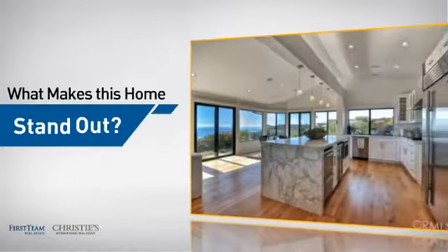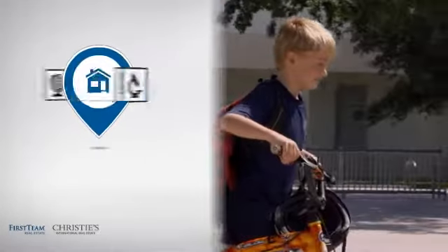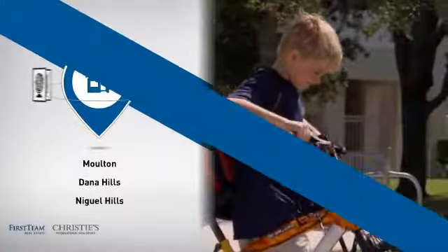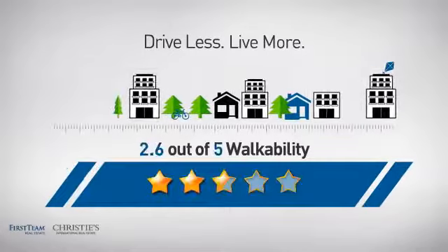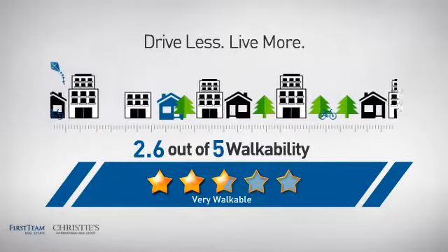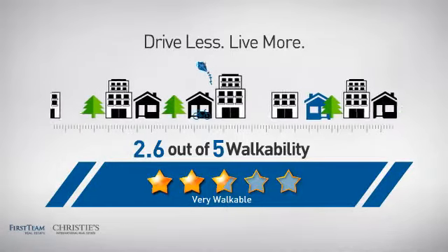But let's talk about what really makes this home stand out. Parents will be happy to know that it's located near several schools. And with a walkability score of 2.6, the neighborhood is a very walkable place to live for a healthier lifestyle, shorter commutes, and the ability to run errands on foot.